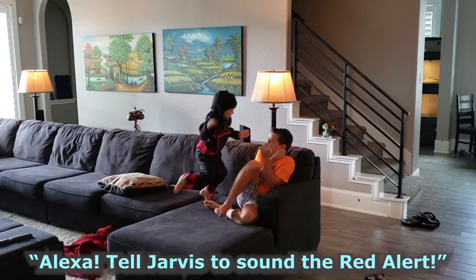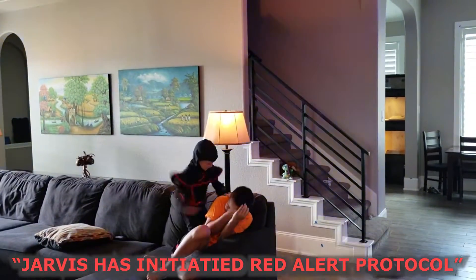Alexa, tell Jarvis to sound the red alert. Jarvis has initiated red alert.